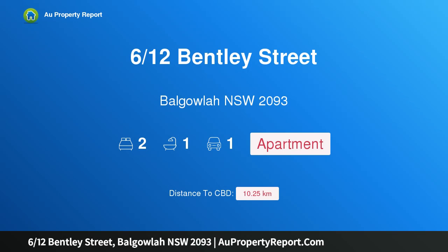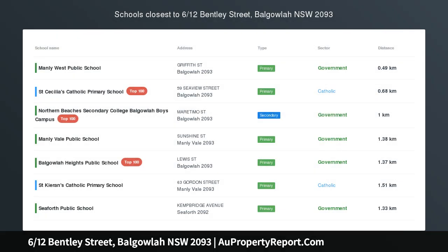Hi, I am glad to introduce property 612 Spentley Street, Balgallen, New South Wales, 2093.